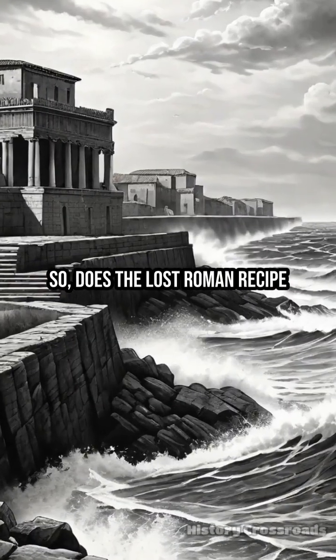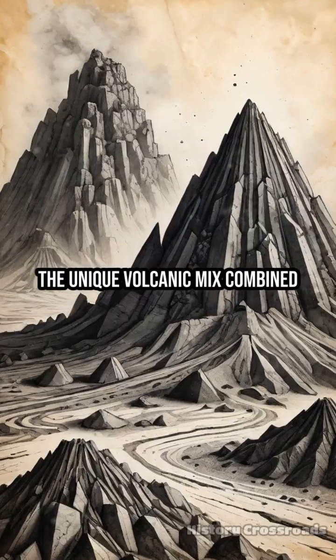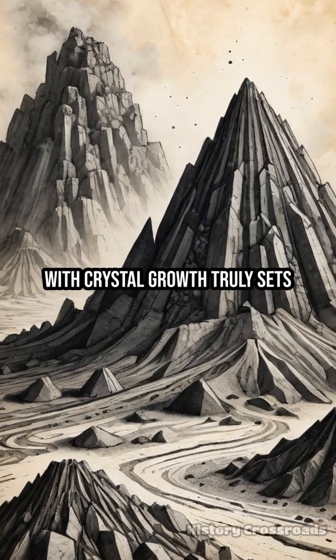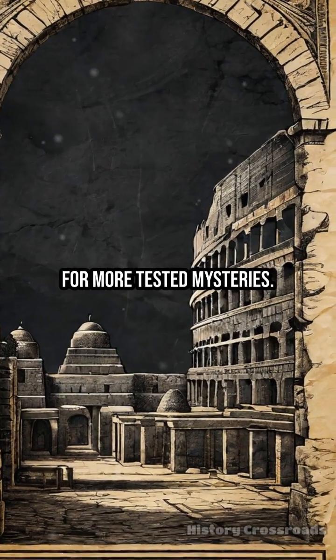Does the lost Roman recipe explain their concrete's legendary durability? The evidence says true — the unique volcanic mix combined with crystal growth truly sets Roman concrete apart. Subscribe to History Crossroads for more tested mysteries.